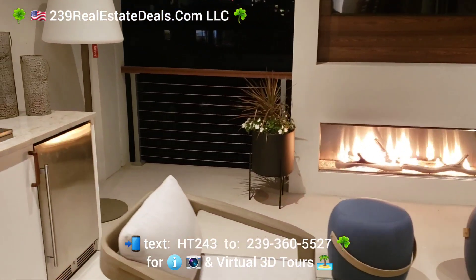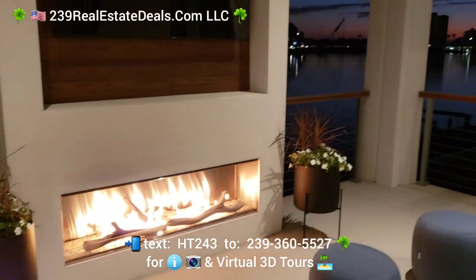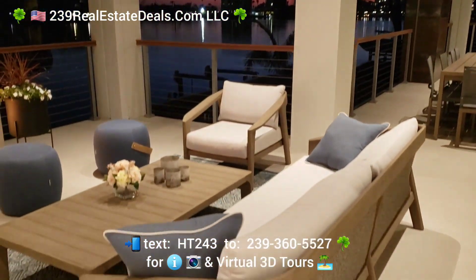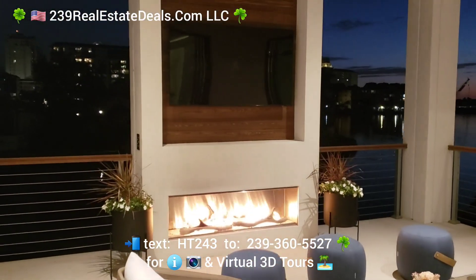We don't really need heat too often here in Florida, but it looks nice. And again, that's your view when you're here enjoying a cocktail or whatever — you really can't beat that.